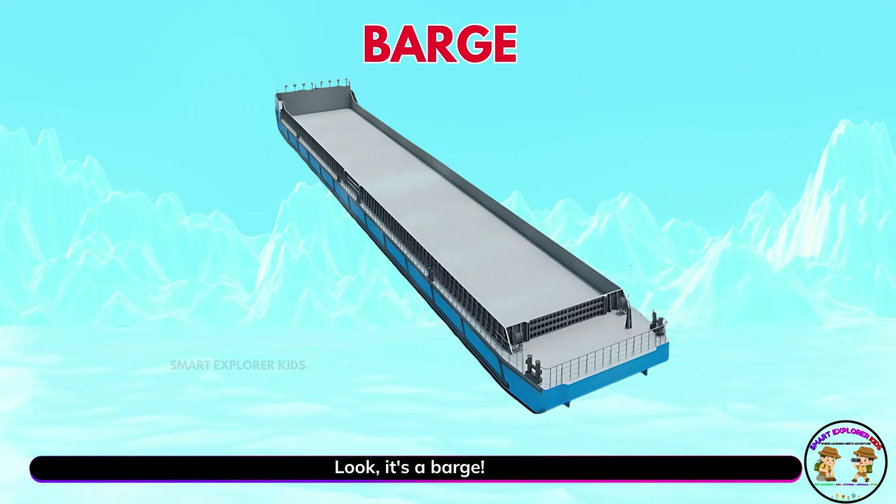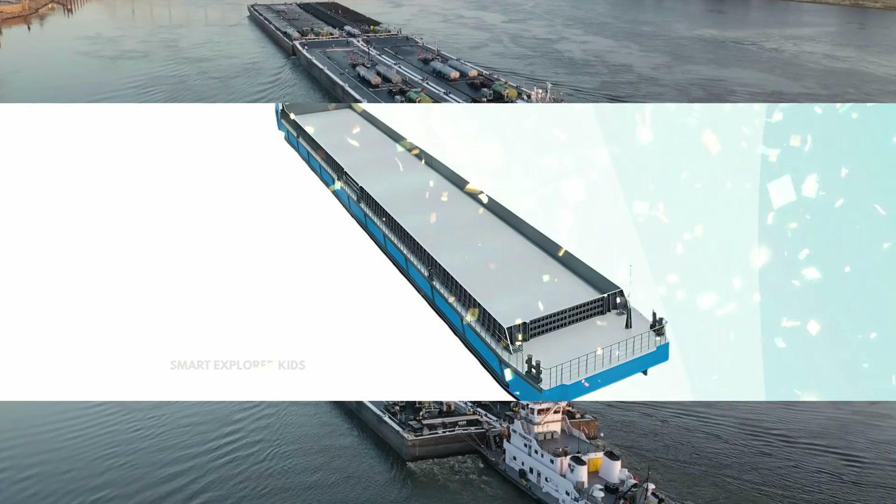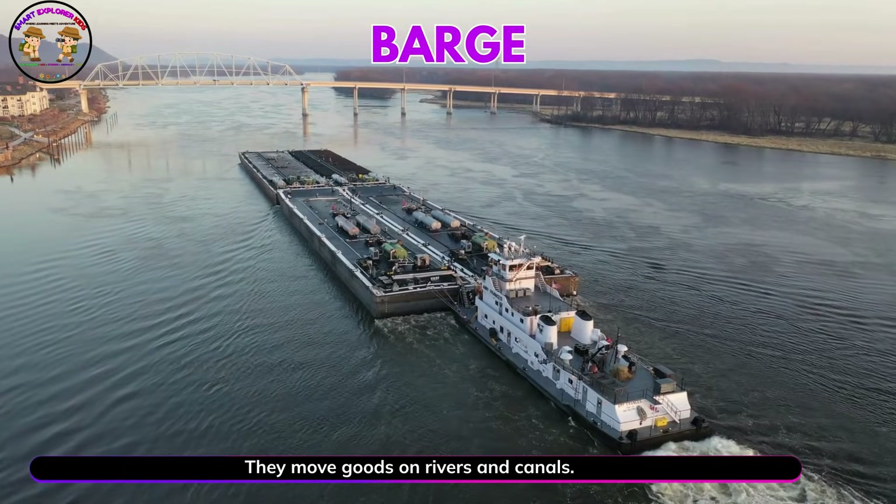Look, it's a barge. Barges are flat and heavy. They move goods on rivers and canals.